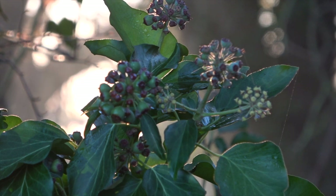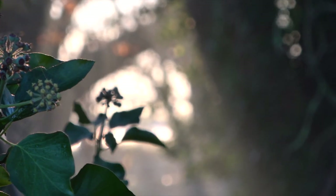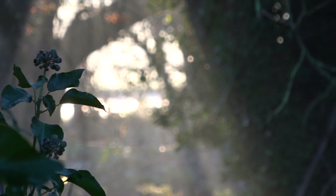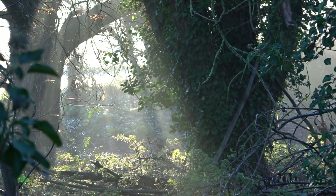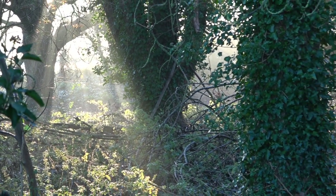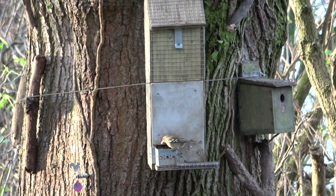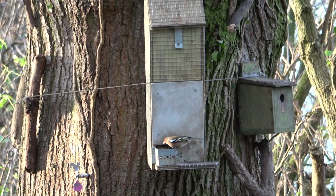Well, morning guys. As you can see we're back in the squirrel hide. It's a very crisp but beautiful morning here in the east of England. As I left to come to the woods this morning there was a good frost on the cars and the grass was nice and crisp. The feed has been going down fairly rapidly but I think that's mostly in part to a very now healthy population of songbirds getting fat ready for the winter.